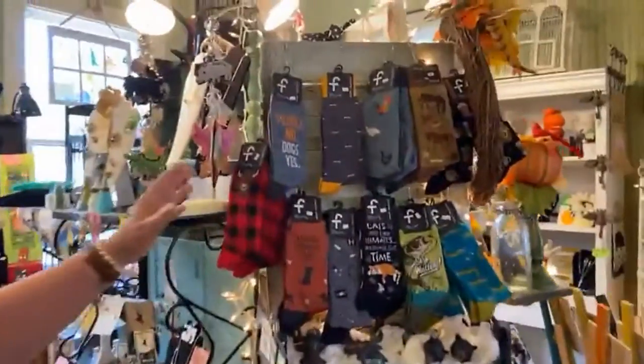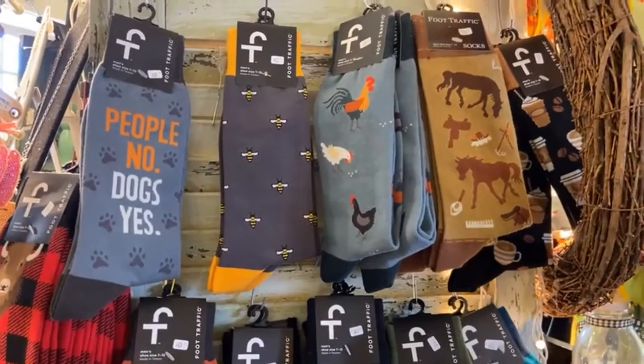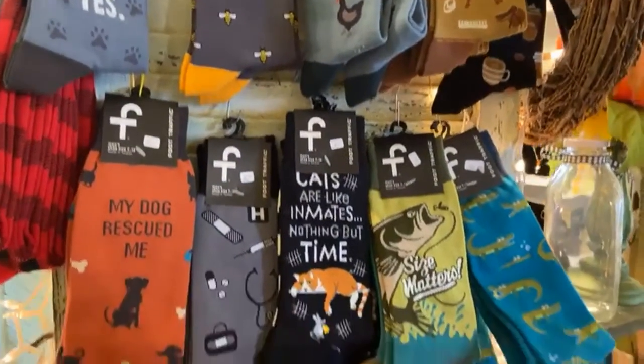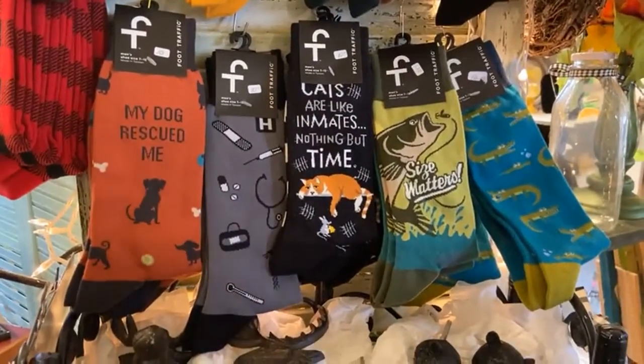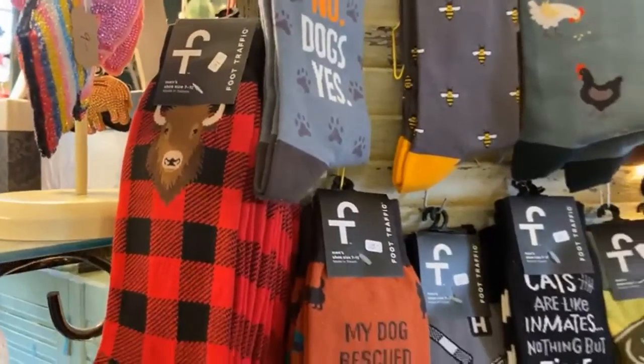This is what I call, speaking of socks, my men's section. I joke — I have 28 inches of a men's section. This is where the poor husbands have to stand and look at things, this is all they've got. But everyone does like all the unique socks that I have.